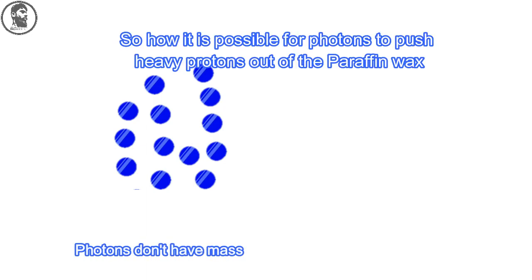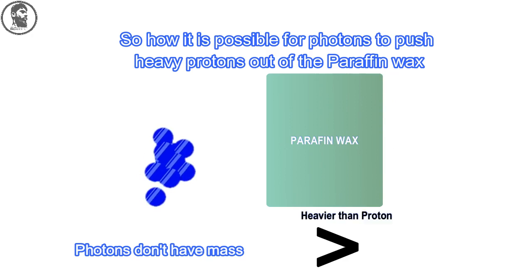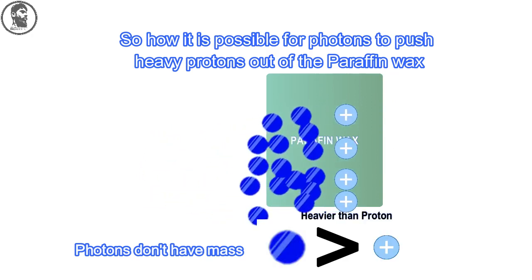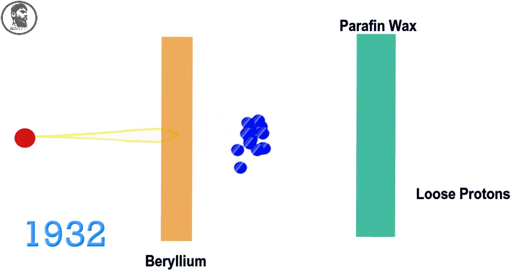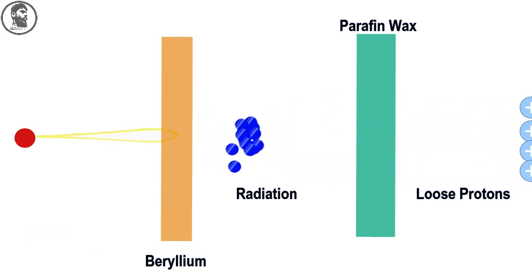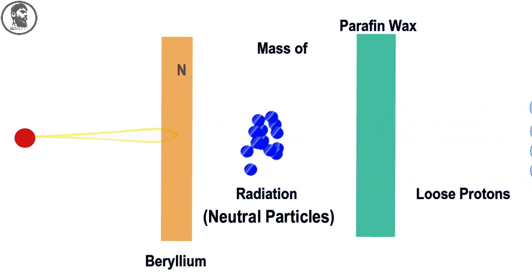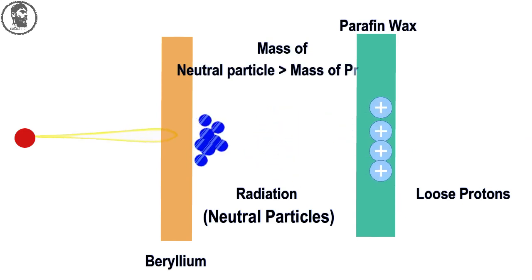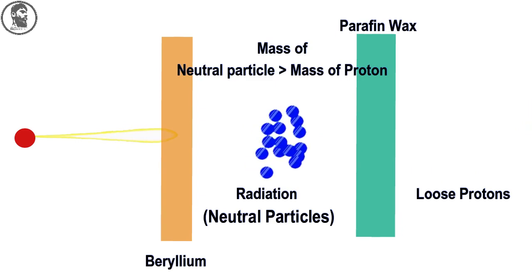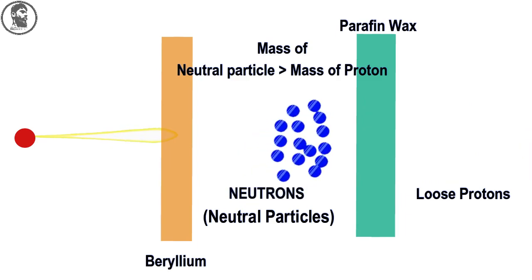But Chadwick thought that explanation didn't fit, because photons don't have mass. So how is it possible for photons to push heavy protons out of the paraffin wax? He thought there must be something heavier than a proton to kick protons out of the paraffin wax. So in 1932 he tried a similar experiment himself and became convinced that the radiation ejected by the beryllium was in fact a neutral particle above the mass of a proton. He observed that the mass of this new particle is just slightly more than the mass of a proton. That's why the new neutral particle was pushing protons out of the paraffin wax. He named those neutral particles neutrons.